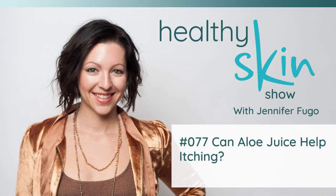Welcome back to episode number 77 of the Healthy Skin Show. In today's episode, I want to talk to you a little bit about something called aloe vera juice and how it might be helpful if itching is a problem for you.